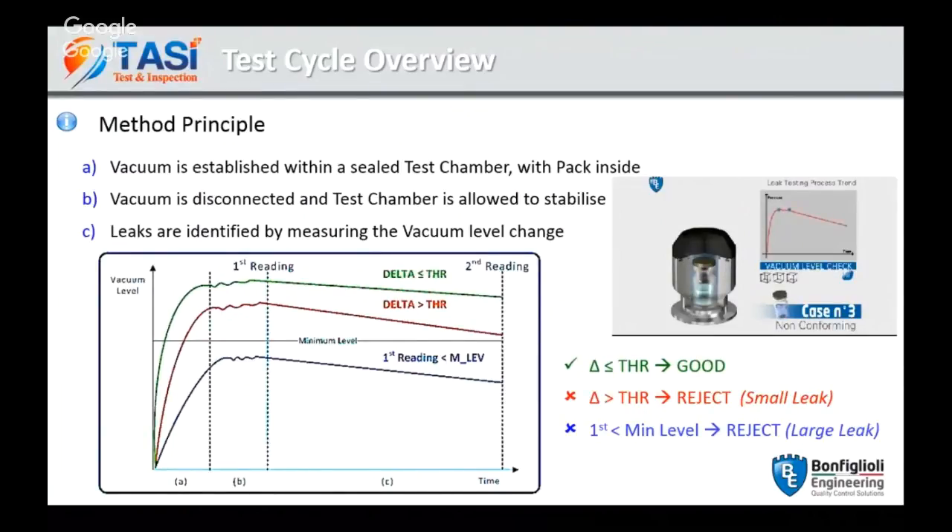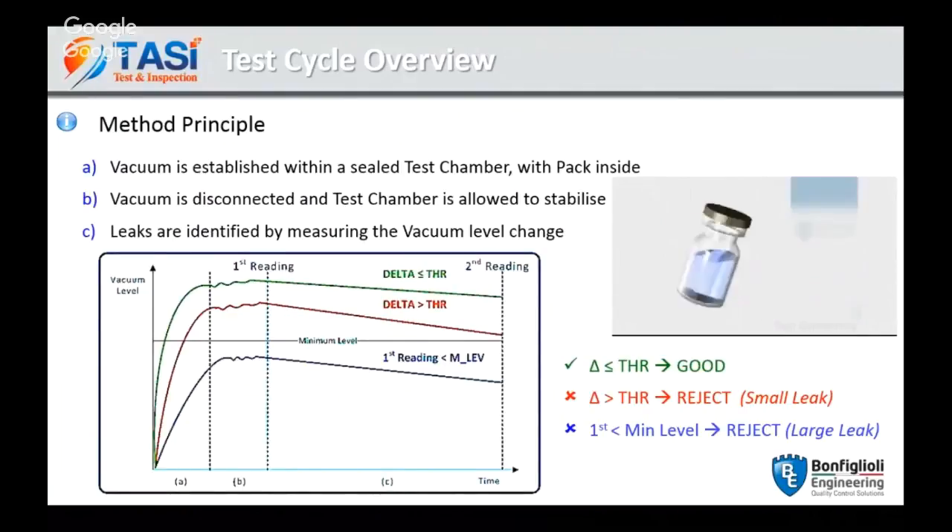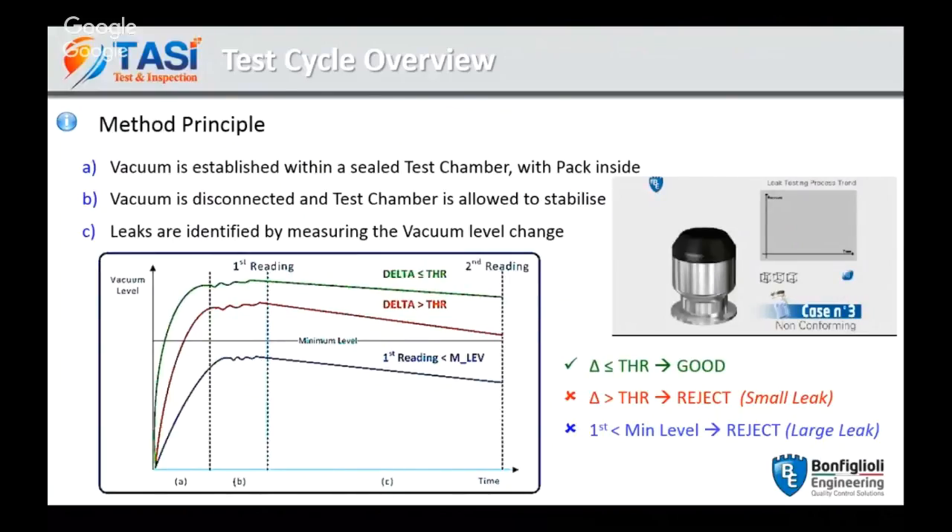Then we have a second reading — the C time — which is normally 6 to 7 seconds. The difference between the second and the first reading is the delta, on which the evaluation of the test for small leaks is based. If the delta is bigger than the threshold, the container is bad and is rejected. Vice versa, it will be a good container.